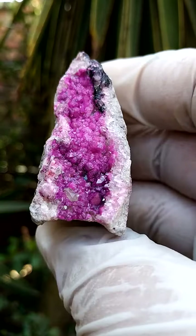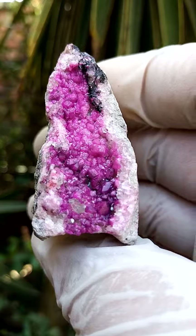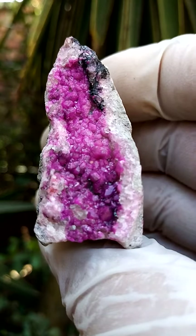Looks synthetic, but it's actually absolutely natural — made by Mother Nature and her artists. Cobaltian calcite, quartz, and heterogenite.